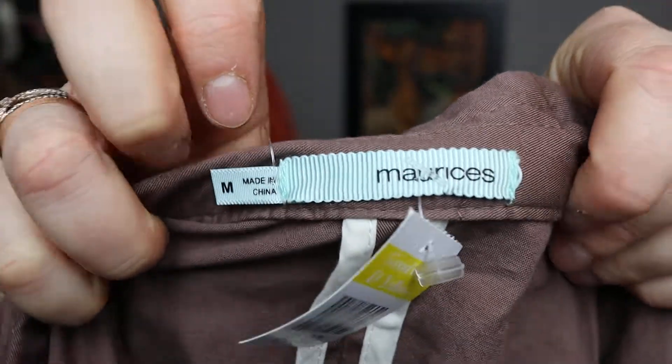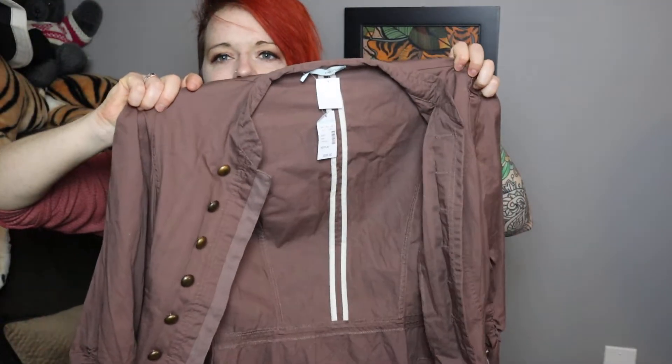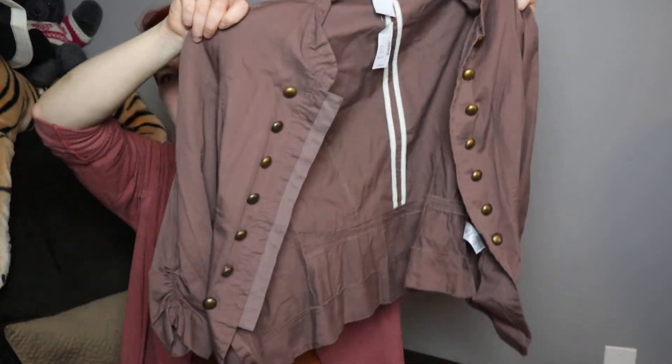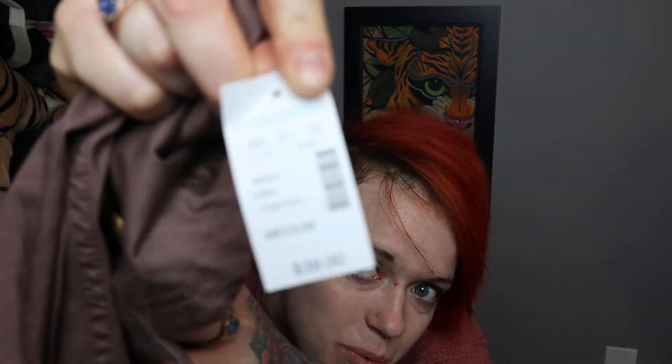I don't really ever pick up Maurice's, but this one was new with tags and it's a style I really like. If it's a style I like, even a lower-end brand is fine by me. It's a moto-style piece — open with bronze buttons — and it being new with tags made it extra exciting.